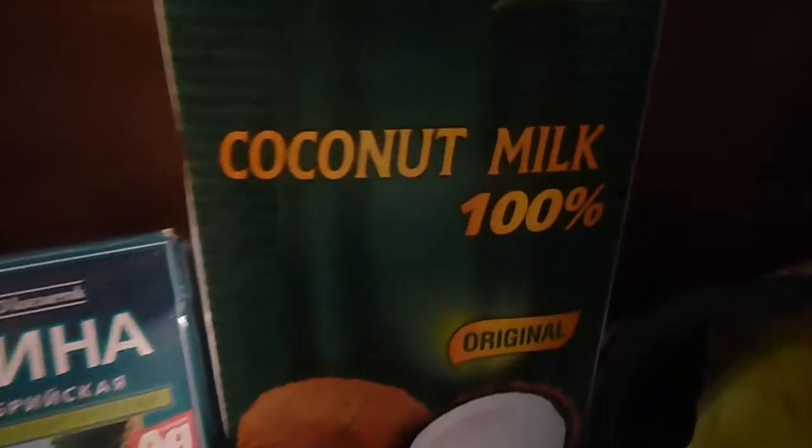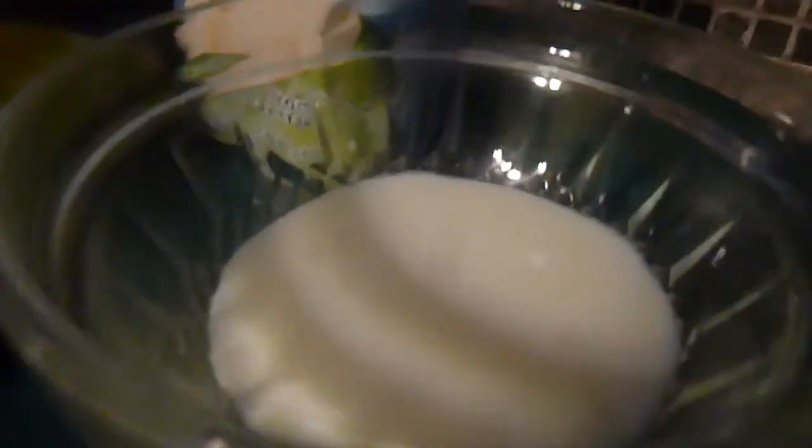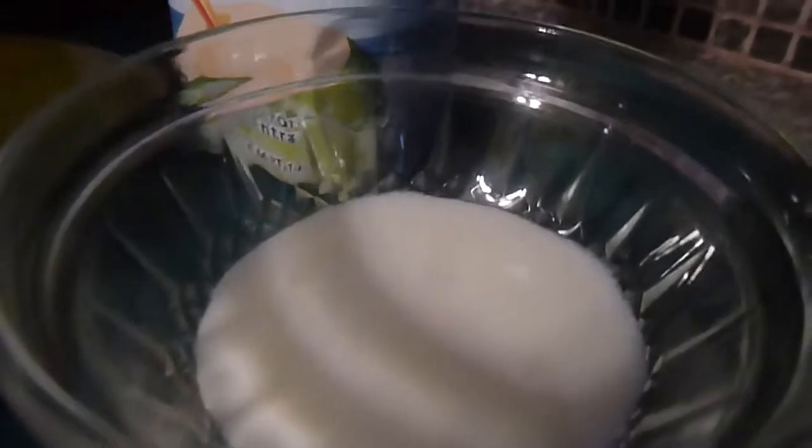Depending on your skin type, you can use water — tap water, spring water — whatever kind of water you drink is what you'll probably use. I have a few alternatives here: a hundred percent coconut milk, fresh aloe vera, pure coconut water, and homemade kefir. You can use whatever liquid you like — carrot juice, raw goat milk — whatever you like, but definitely gauge your liquid choice on your skin type.